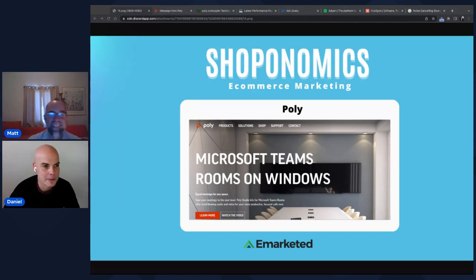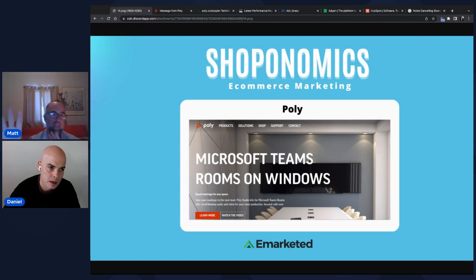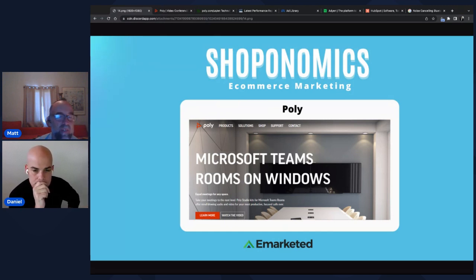Today's episode is about Poly — which was formerly Plantronics — a first for both Daniel and Matt. They're curious about the name change. Poly is a hipper-sounding name and their products are geared toward team-based video and work, earpieces and headsets. The rebranding possibly happened during COVID. 'Plantronics' read like it had something to do with plants, so Poly is a clear improvement.